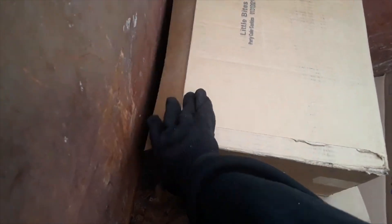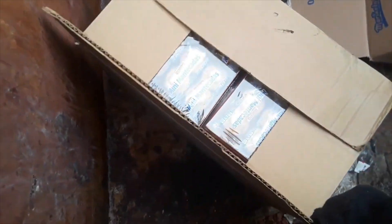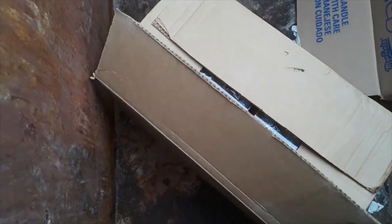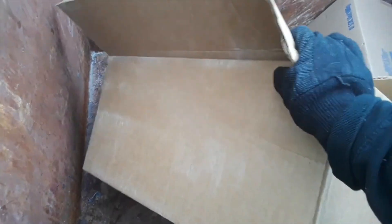We already got this stuff — you guys have probably seen the big haul we've gotten by now. I'm just pulling it out strictly to donate. This is something new we haven't had, though.